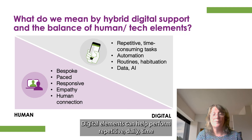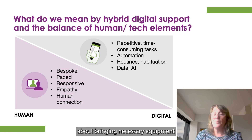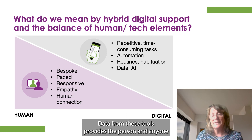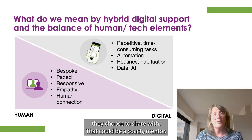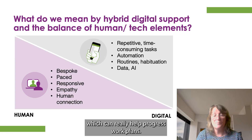Digital elements can help perform repetitive, daily, time-consuming tasks — preparation and travel for work, reminders about bringing necessary equipment, and discrete reminders or prompts for office protocols. Data from these tools provides the person and anyone they choose to share with — that could be a coach, mentor or work manager — added value of in-depth data analysis, which can really help progress work plans.